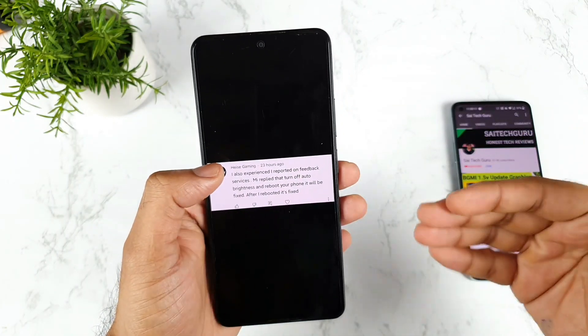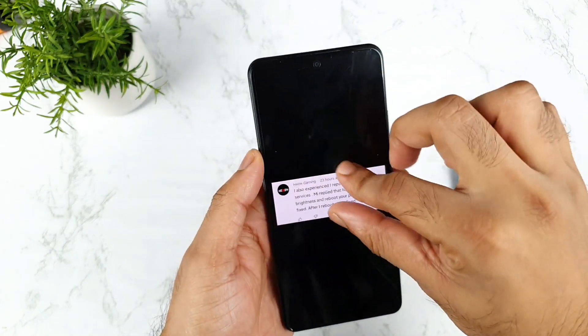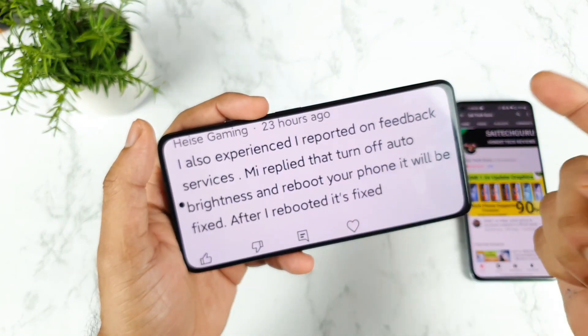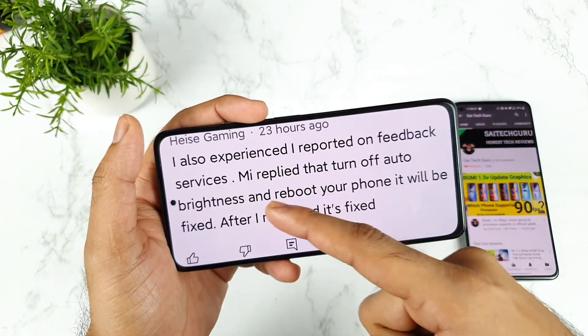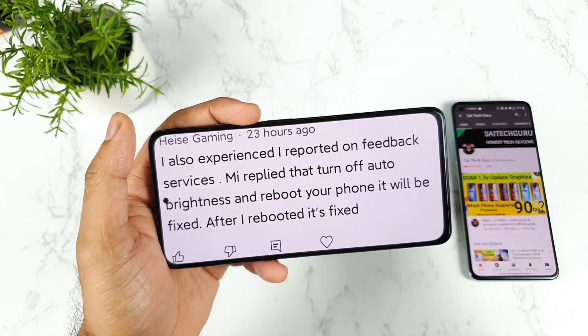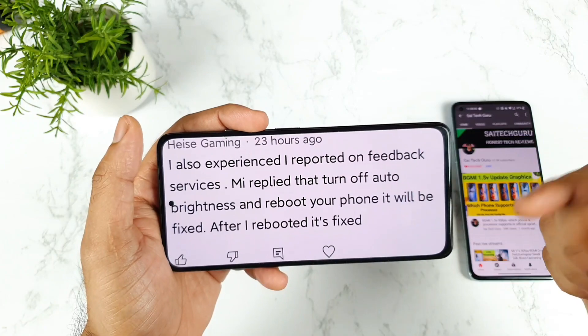Not only one user — other users also commented the same thing. One user even reported it to MI Services, and MI replied asking him to turn off Auto Brightness, reboot the phone, and it will be fixed. So you can also turn off Auto Brightness, reboot, and just check.